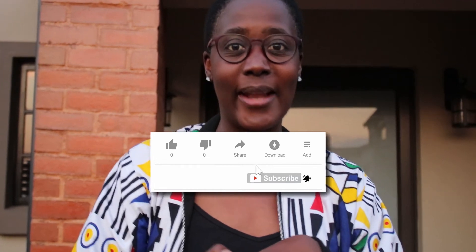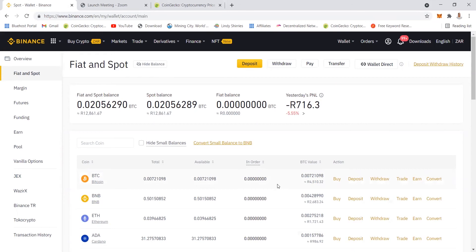Without wasting time, let's go to my laptop so I can show you how I make this money. To borrow, you need to put in a certain amount of collateral. For example, if I borrow 1,000 rand I'll have to put in a collateral of 2,000. I already have BNB to the value of 2,000 so I'll be using that as collateral. But there is a danger — if these coins continue to drop to a point where even your collateral is low, then you lose your collateral.